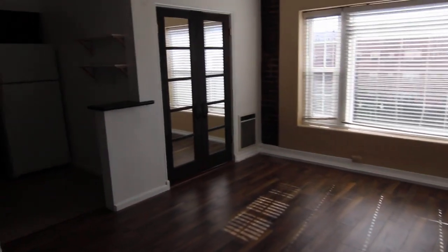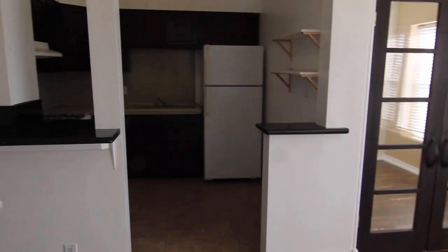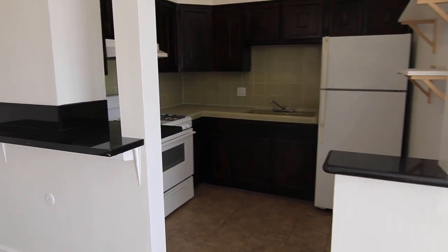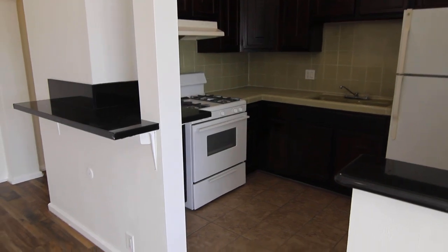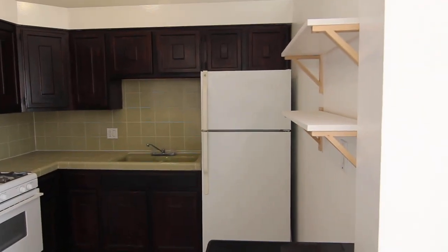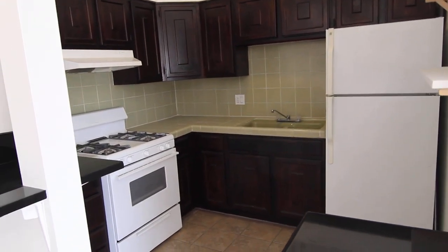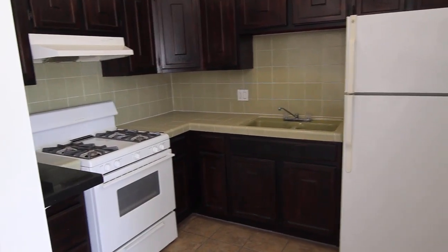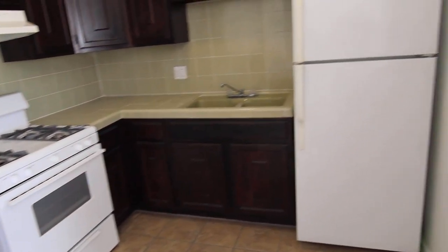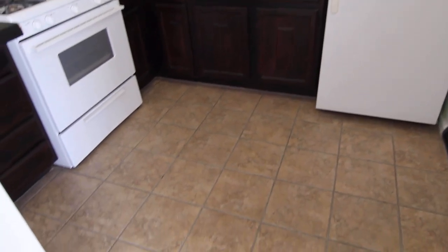There is laundry on site. Here is the kitchen with a little breakfast bar area, plenty of storage and cabinetry. It's a 1950s kitchen with all the charm that goes with it, including an oven, stove, fridge, and a nice tile floor.